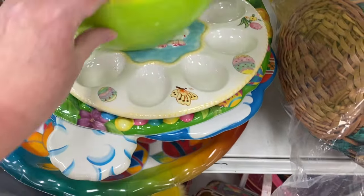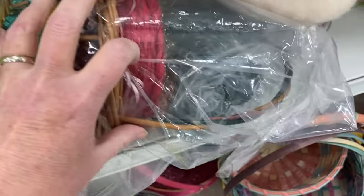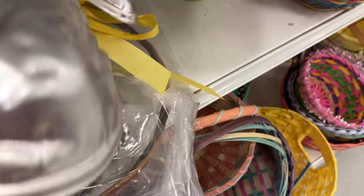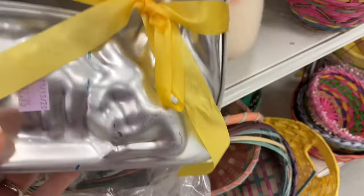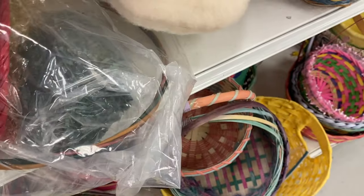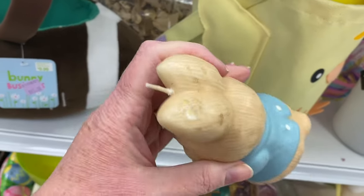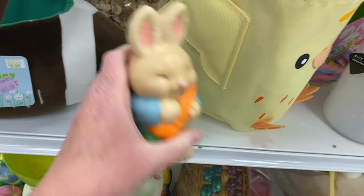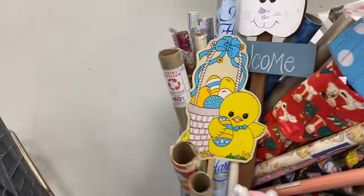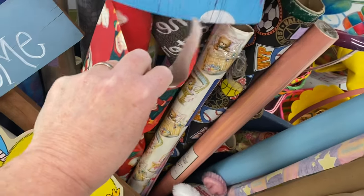That's glass for three dollars. Here's the moon — cake moon. The lamb — $2.75. There's a bunny candle, but it's in rough shape. Let's see if they have any good paper.